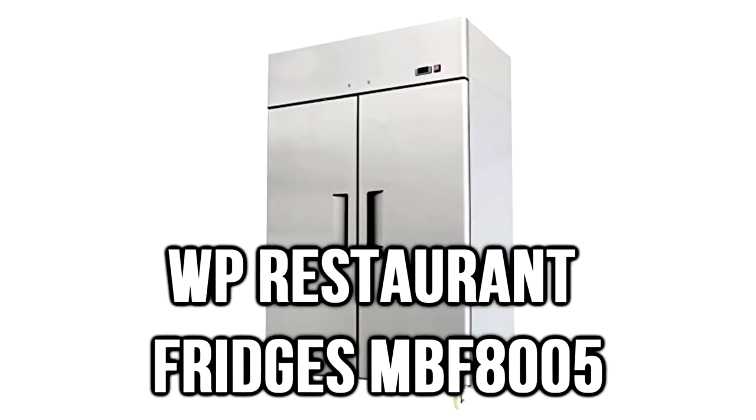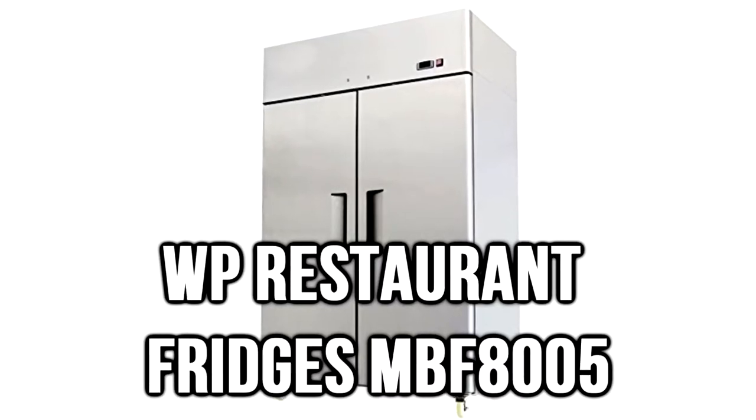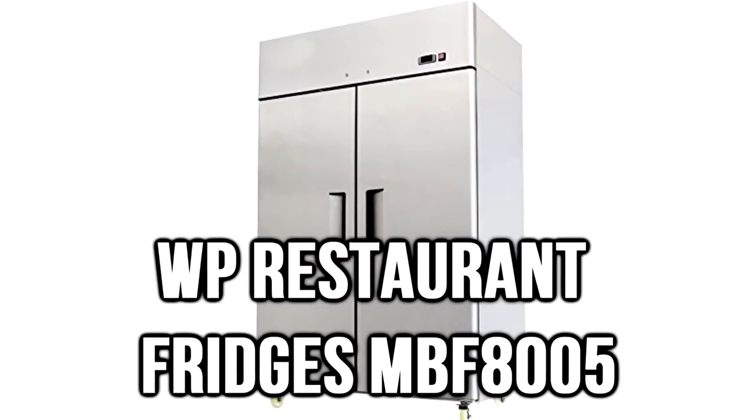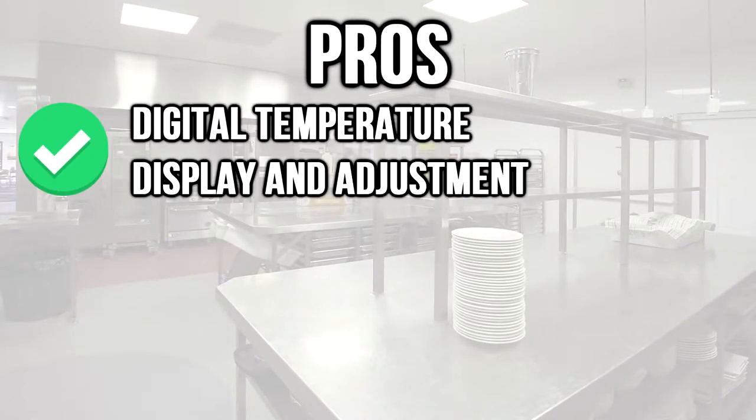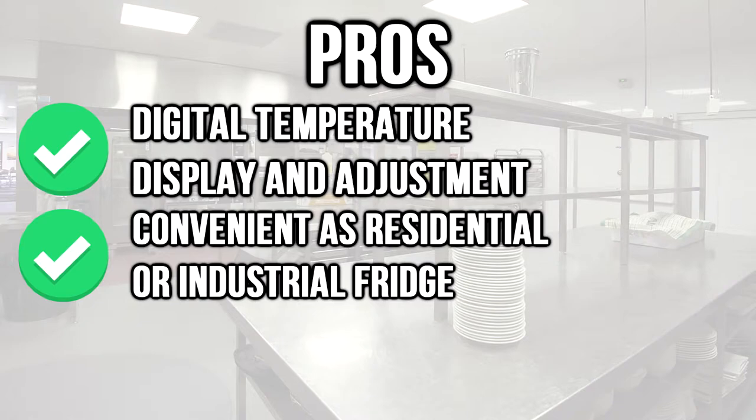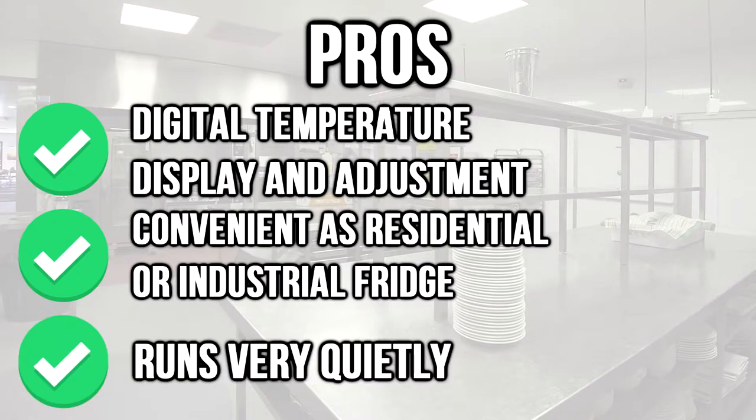Number 2: the WP Restaurant Fridges MBF-8005. It offers 49 cubic feet of space across 6 shelves with a depth of 33 inches, making it the largest fridge in this review. Pros: digital temperature display and adjustment, convenient as a residential or industrial fridge, and runs very quietly.